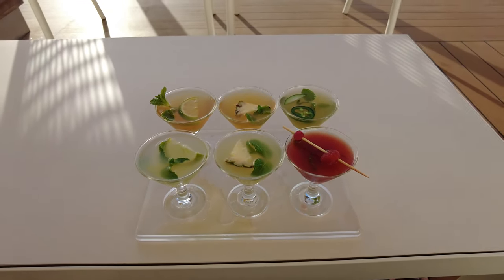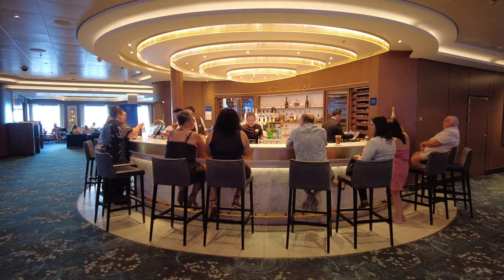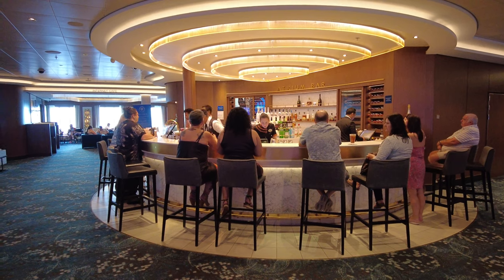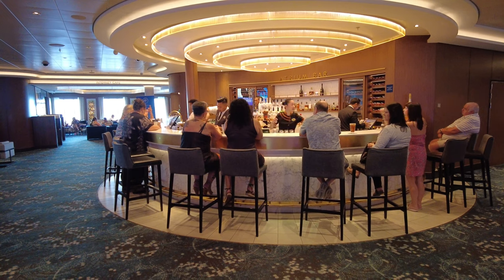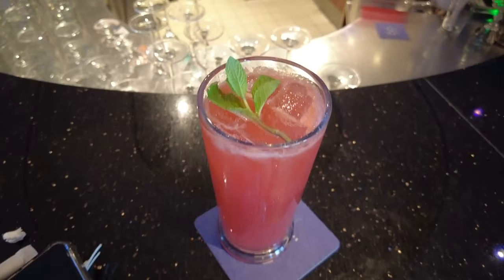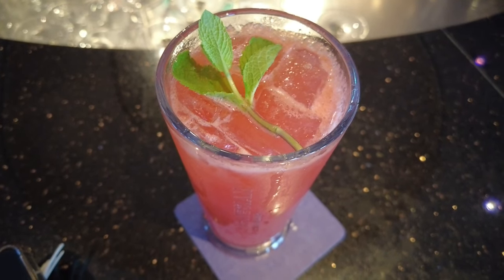For instance, let's say that one parent is interested in the Unlimited Open Bar Package. The other parent will have to get an alcoholic package, and any children in the stateroom will have to get the Unlimited Soda Package. This is important when budgeting for your vacation, as this could easily rack up another $1,000 or more.